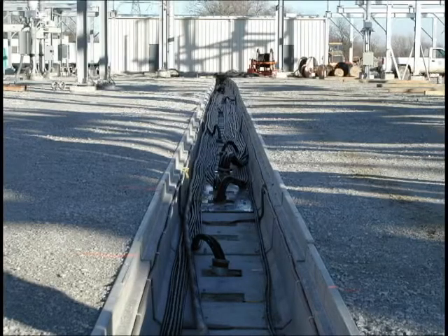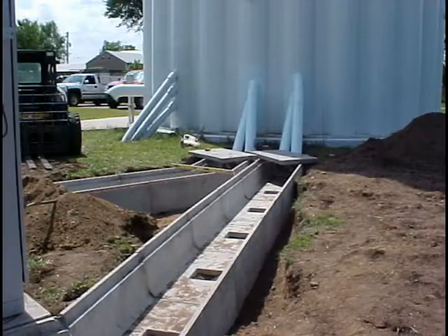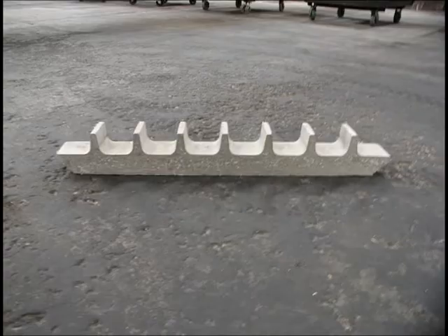While substations have been the primary users, other applications have recently adapted this concept. Cell towers make the transition from the base to the control house using light traffic trench with precast concrete cable spacers.